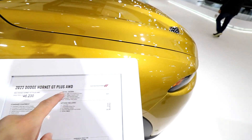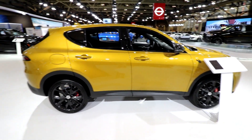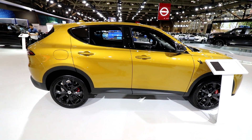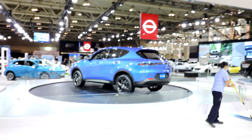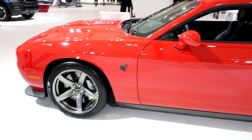Sitting alongside it, we have an STO in this awesome spec — all fully green, black accents, and gold wheels. You've seen the STO on the channel before — it's just probably the wildest version of the Huracán out there. Really cool to see these two Lambos sitting side by side as part of this year being the 60th anniversary of Automobili Lamborghini.